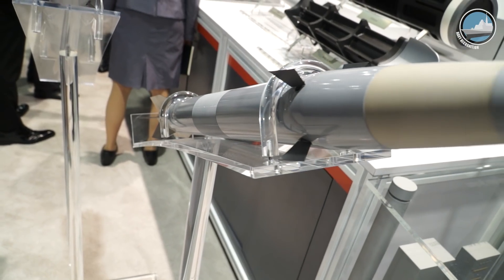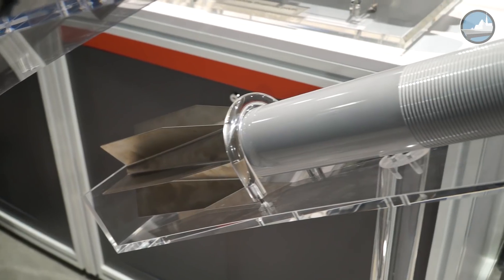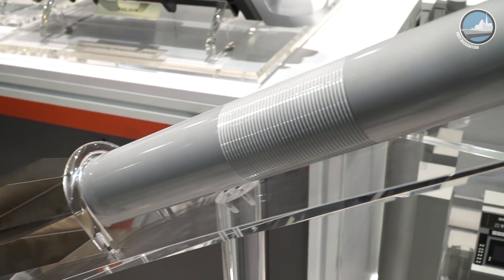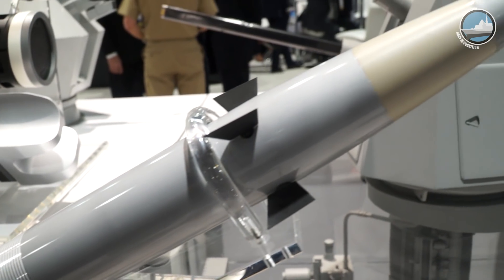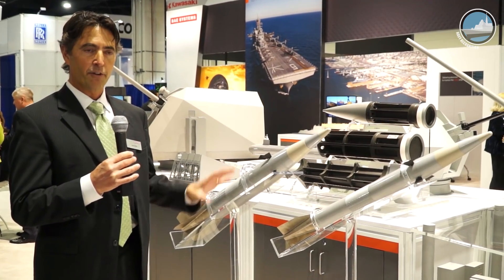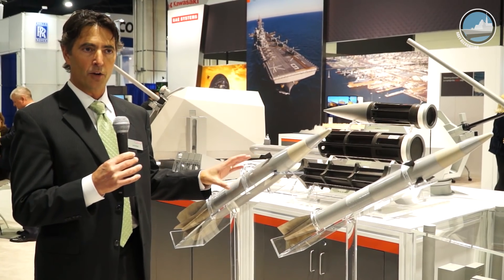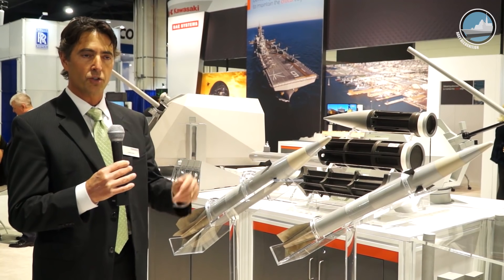That addresses moving targets both on land and at sea, so long range over-the-horizon shots you can address with those two capabilities. Surprisingly, when we looked at this architecture it was fairly seamless in the integration into both AGS and Mark 45 — it was a natural fit. The fact that it's a sub-caliber round gives us flexibility to accommodate this system into those weapons.